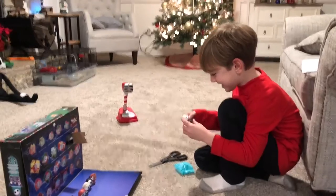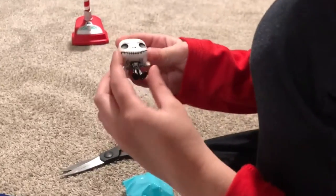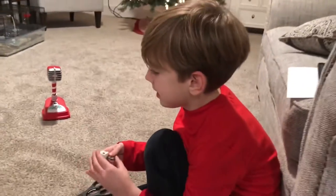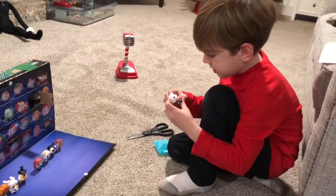Jack! You got Jack? Let's see — you got Jack! All right, set him up there. You got Thomas Minis to do now, buddy.